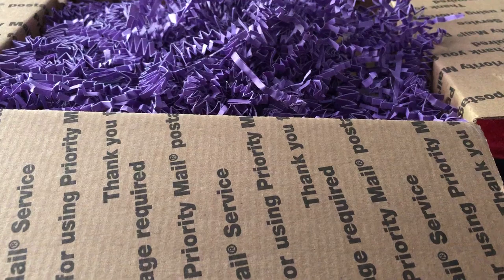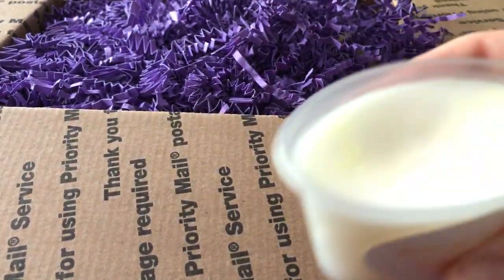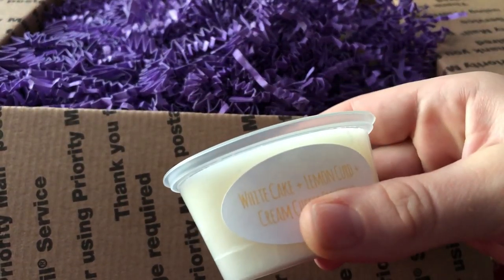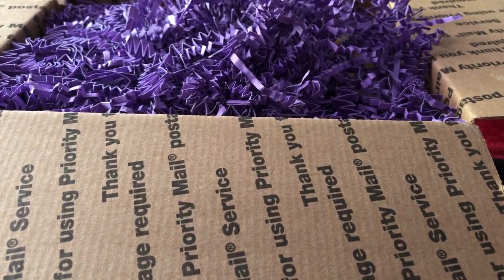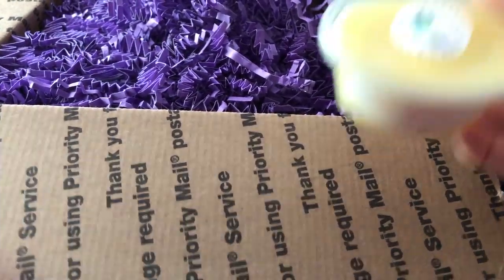Really pretty — it's got some iridescent glitter on top. Oh, that smells so good. It smells like an iced lemon sugar cookie. That's really, really good. Oh, I'm so excited. I haven't had new wax melts in a while — just wax melts, you know?